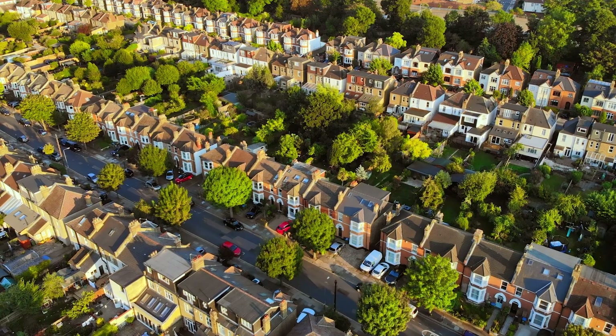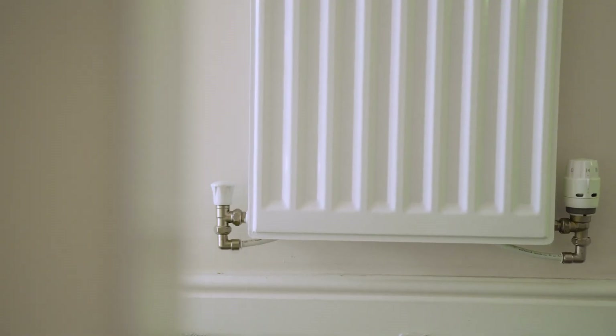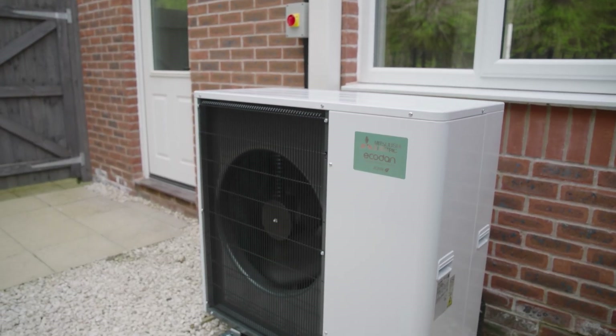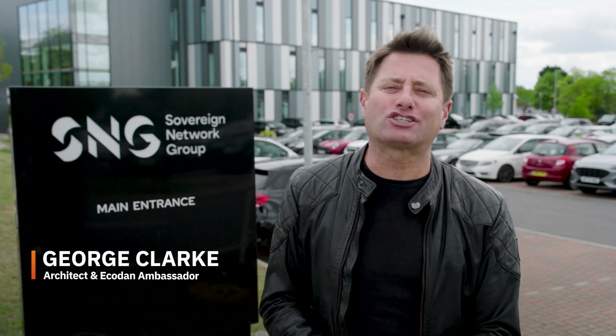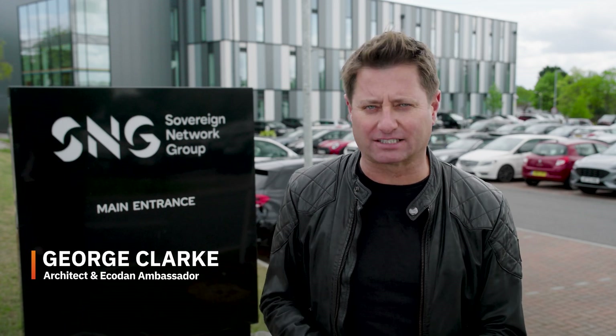There's an estimated 4 to 5 million homes in the UK that use micro-bore pipework. Retrofitting with high temperature heat pumps, like the Mitsubishi Electric Ecodan R290 range, is the perfect solution to switch these homes to renewable heating. Today I'm visiting Sovereign Network Group, one of the UK's leading social housing providers, to learn more about the benefits of retrofitting micro-bore with Ecodan.